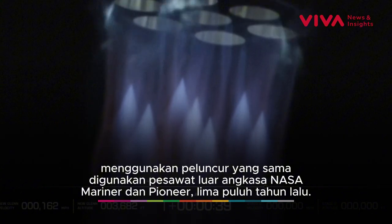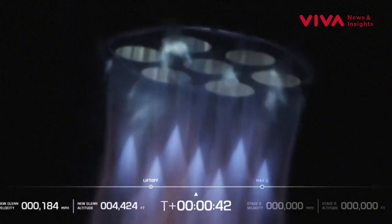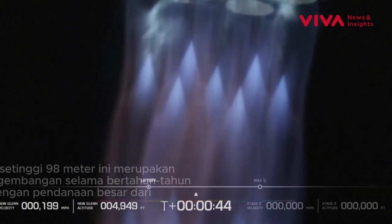Chamber pressures continue to look good. Now 40 seconds into flight. End of roll, straight and now level.